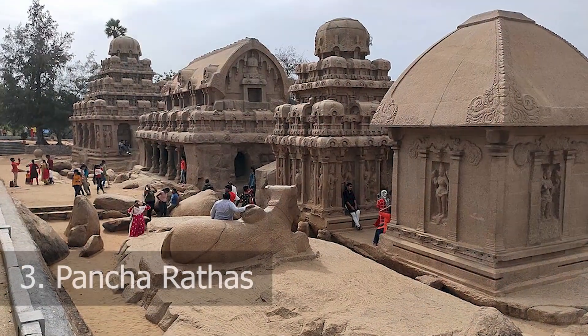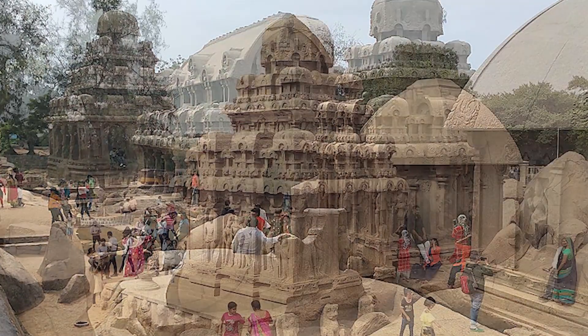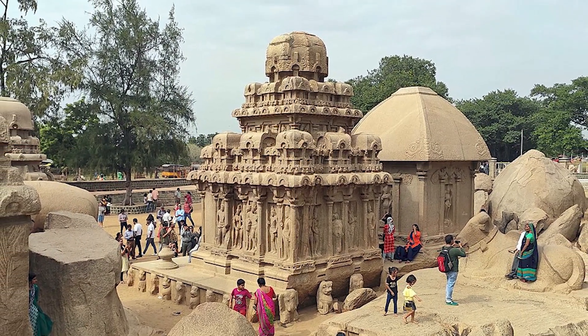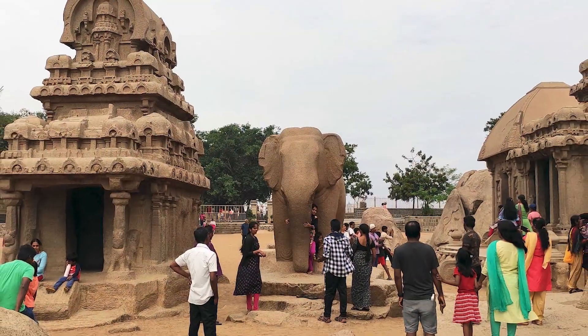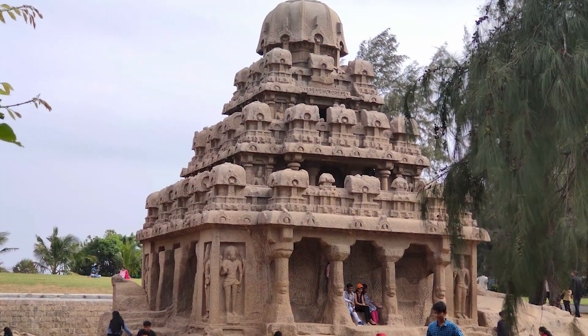Number 3: Panch Rathas. Embark on a journey through ancient architecture at the Panch Rathas, a group of monolithic rock-cut temples carved in the shape of chariots. Dating back to the 7th century, these magnificent structures showcase the Pallava architectural style and are dedicated to various Hindu deities.